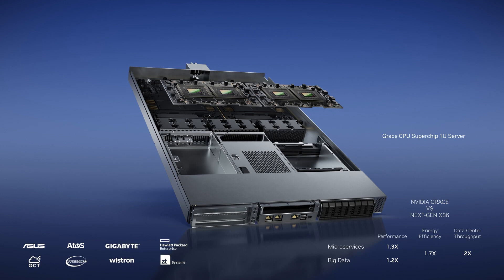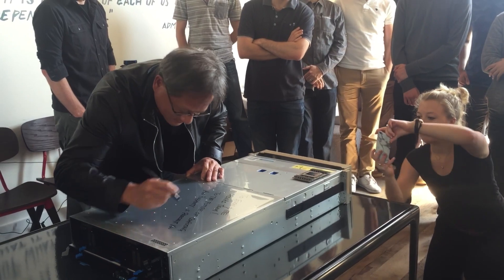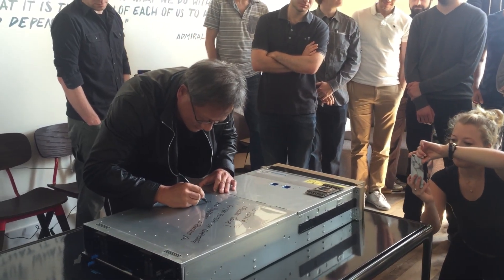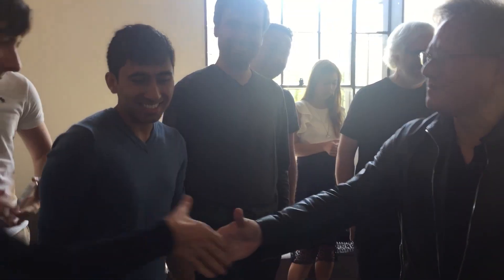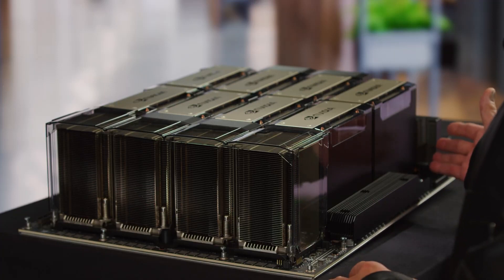NVIDIA Accelerated Computing starts with DGX, the world's AI supercomputer — the engine behind the large language model breakthrough. NVIDIA hand-delivered the world's first DGX to OpenAI. Since then, half of the Fortune 100 companies have installed DGX AI supercomputers. DGX has become the essential instrument of AI. The GPU of DGX is eight H100 modules.